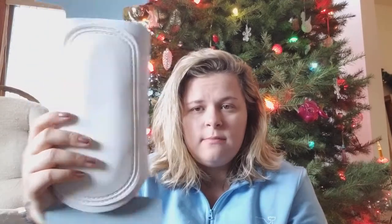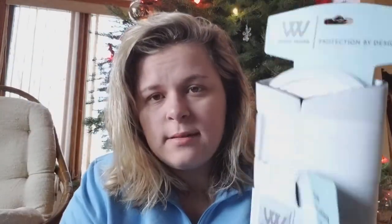I went to a tack sale in the beginning of December and someone was selling these for $10, so I bought them. They're just white Woof boots. I already have two pairs of these but you can never have enough boots — and I love white, so it was a win-win. They're a size large and brand new. They also came with a pair of medium front boots that were pretty used, and I'm going to be selling those.